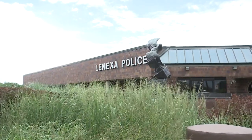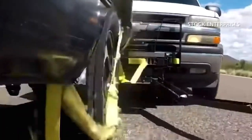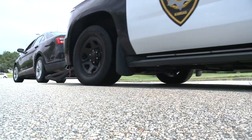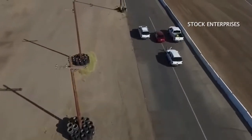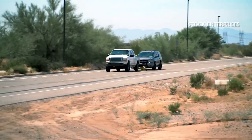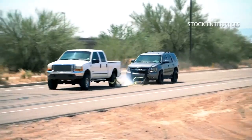Lenexa PD is the only agency in Kansas to get their hands on a grappler. In Missouri, Cass and Bates County Sheriff's offices both have one. Sanchez says it takes a lot of practice and special training to pull off an accurate grappler, but it's worth it — it's a lot more controlled. He believes this outcome will pave the way for a safer community.